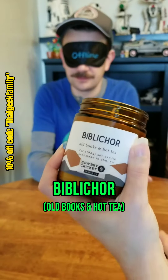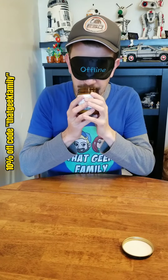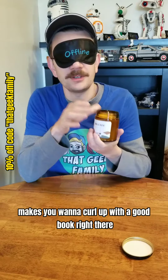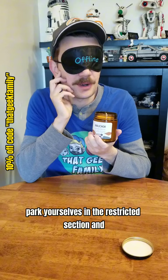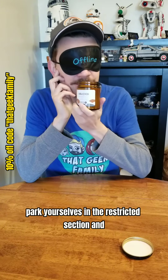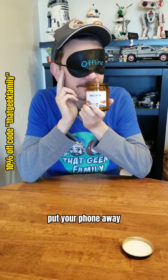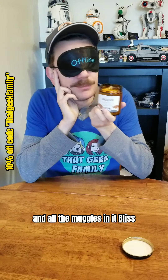Vip Lepore. That's just so lovely. Makes you want to curl up with a good book right there. Just go sit in the Hogwarts library and park yourself in the restricted section and just learn all that forbidden knowledge. Put your phone away. Just forget about the rest of the world and all the muggles in it. Bliss.